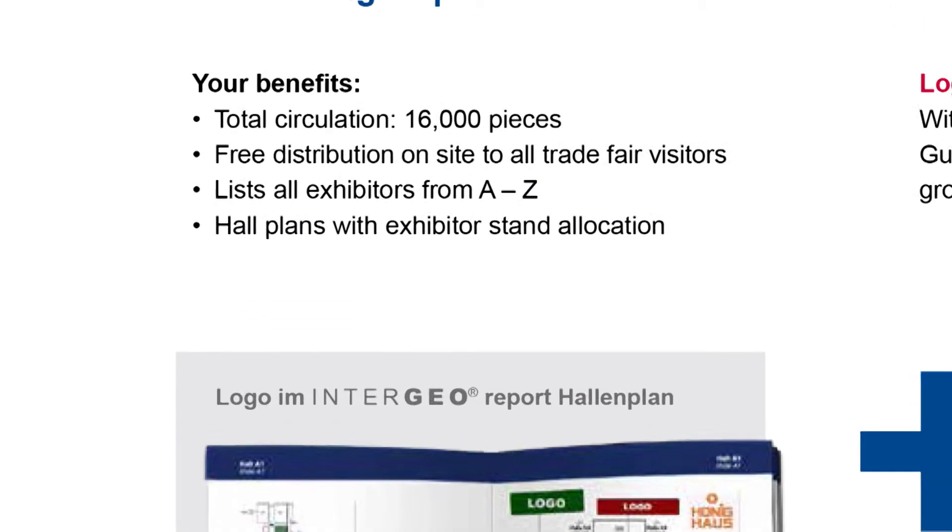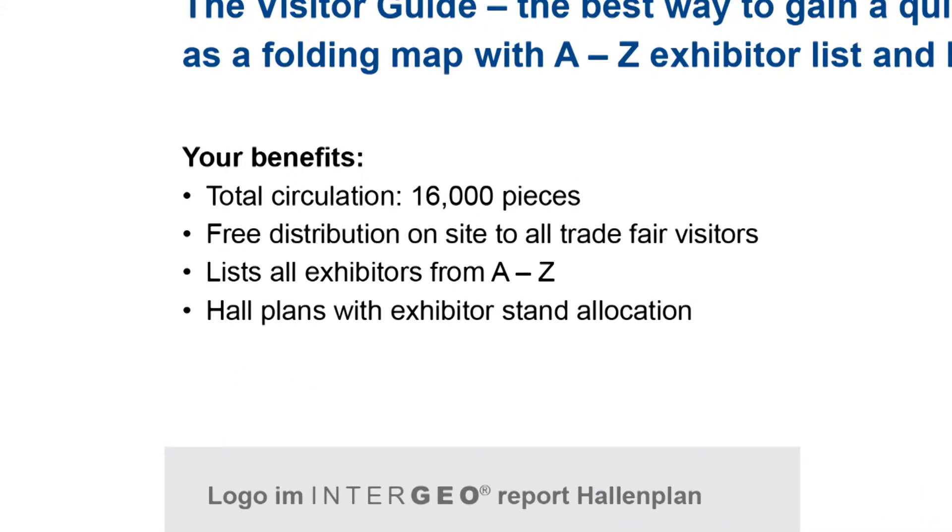The total circulation of the visitor guide alone is 16,000 pieces, and it's freely distributed on site to all trade fair visitors. Be present at Intergeo and book now.